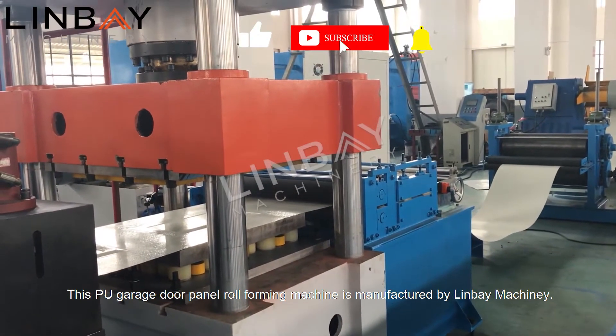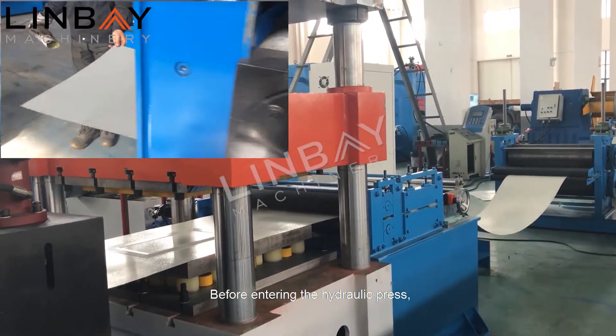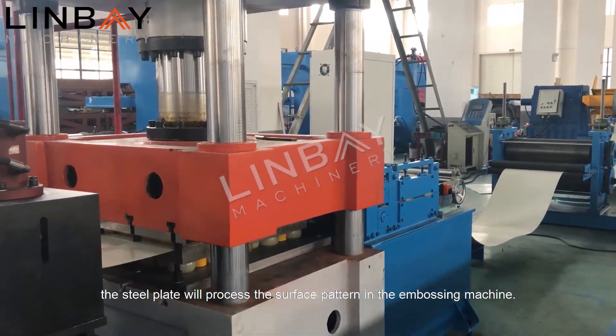This garage door panel roll forming machine is manufactured by Linbei Machining. Before entering the hydraulic press, the steel plate will process the surface pattern in the embossing machine. The embossing pattern is customized.